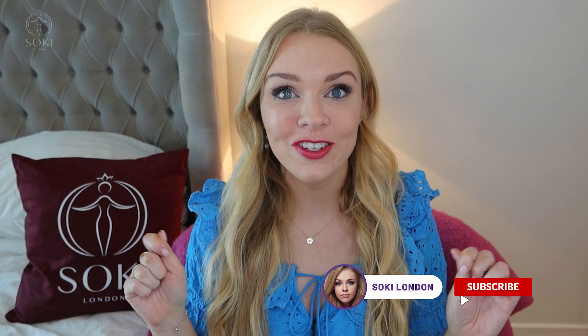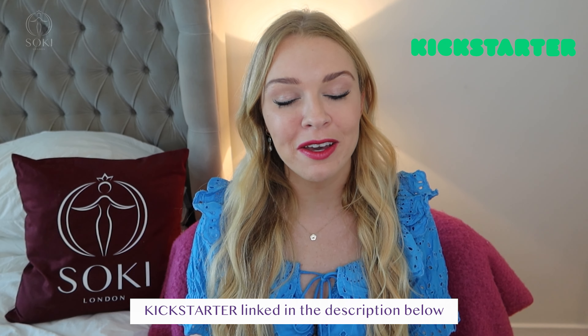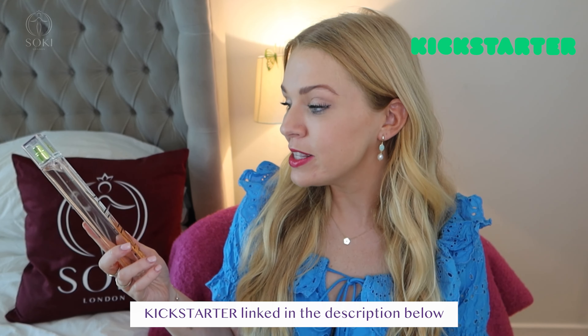If you are a regular viewer, do check to see if you're actually subscribed and turn on your notifications. And don't forget to support my Kickstarter campaign for my fragrance that I am creating — link will be down below, along with the link to where you can buy the new DKNY Woman 2022 for summer.